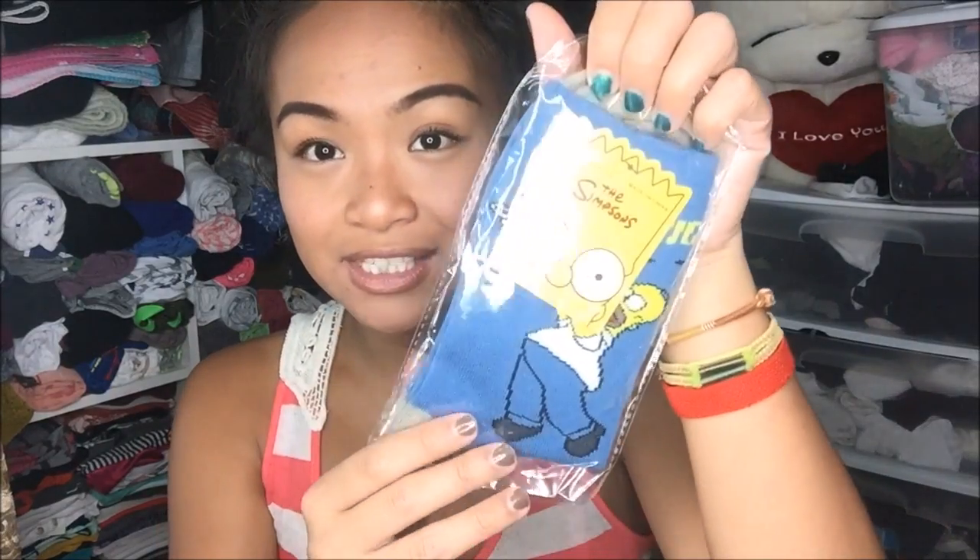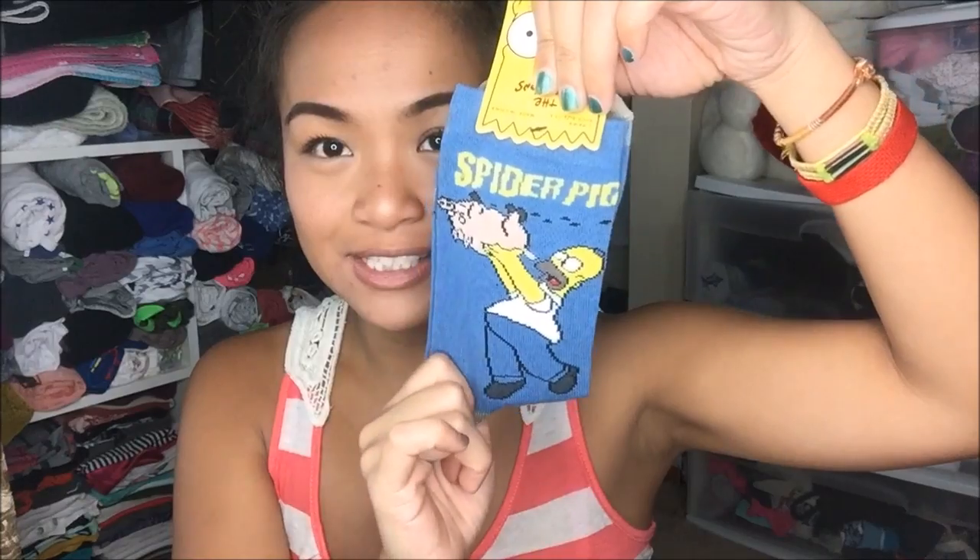The next thing that I have are socks — these are Simpsons socks, and they're the Spider-Pig socks. I absolutely love it. I've never seen the actual movie, but I love this in the previews where he's like, 'Spider-Pig, Spider-Pig.'